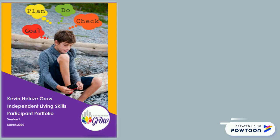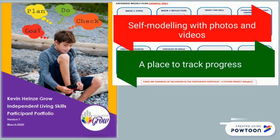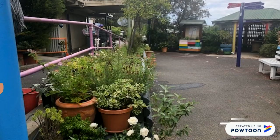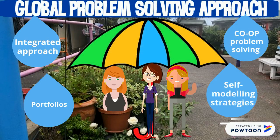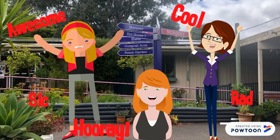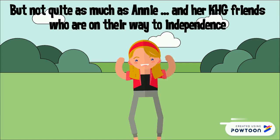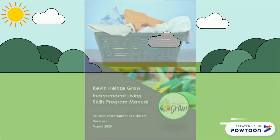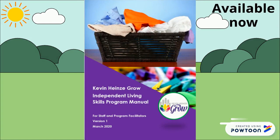It won't be long before the companion portfolio arrives. It's a guide for self-modelling and a place to keep track of progress, tying the whole integrated process together under one global problem-solving umbrella. And now Jane is smiling again, and everyone is jumping for joy — but not quite as much as Annie and her Kevin Hines Grow friends who are on their way to independence. Wish us enough, and thank you!